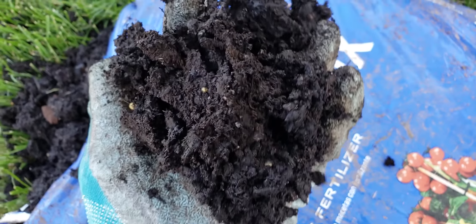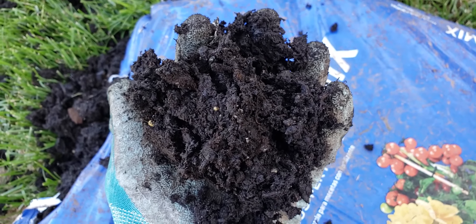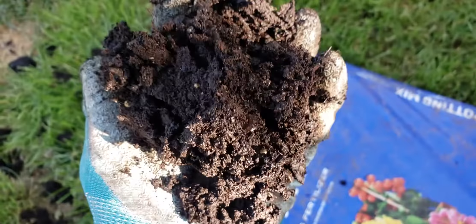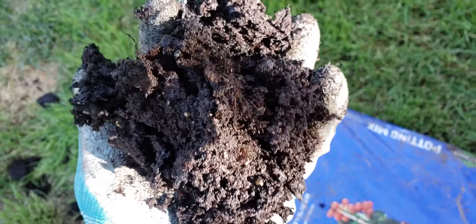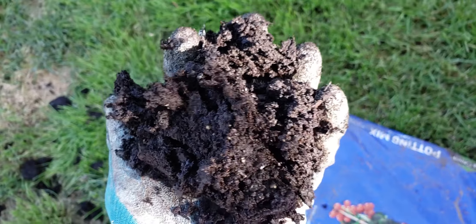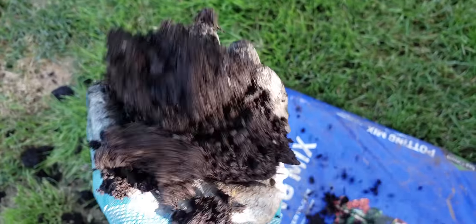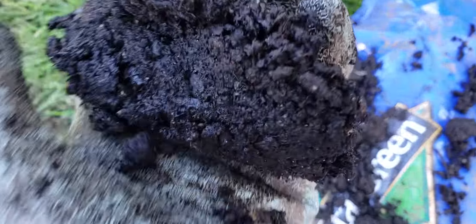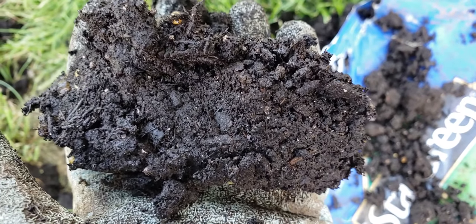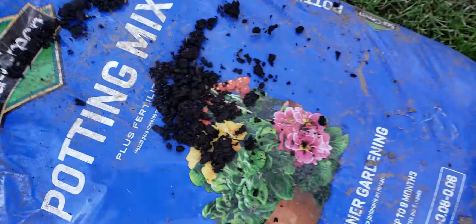Here's Stay Green potting mix. Potting mix needs to be light and fluffy and airy, but this is just such heavy soil. When you plant your veggies or your flowers or your herbs, this is going to weigh down on the roots. When it rains, your roots are going to get compacted and they're going to drown. You're going to get soil gnats and your plant is not going to be able to grow or flourish. Look how it compacts when I squeeze it. It weighs about 40 pounds, this bag.